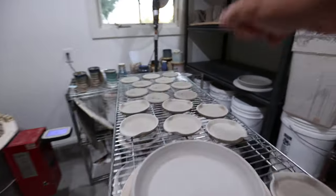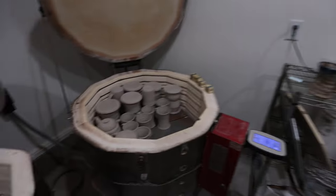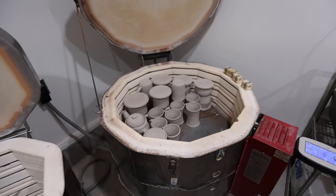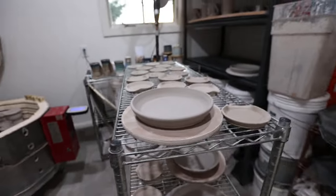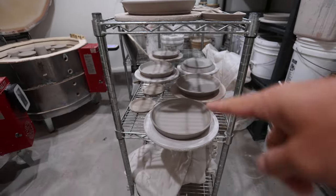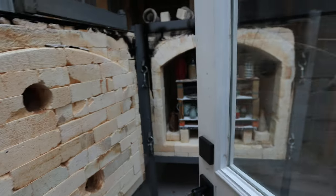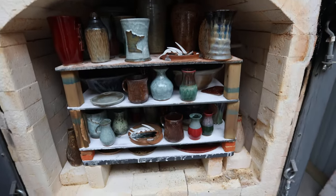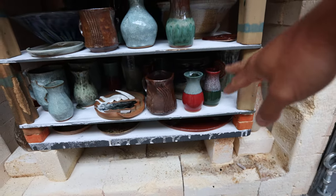You'll see some of those in the gas kiln. What do we got in here — we got spoon rests and coasters, lots of Minnesota mugs and different things. This is a pretty full bisque kiln with a teapot and some other mugs. I decided I'm going to start doing some more plates, so we got a bunch of plates going there. Then I'll show you guys the gas kiln that we are going to unload today.